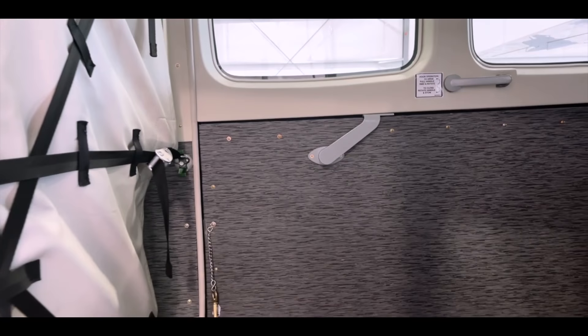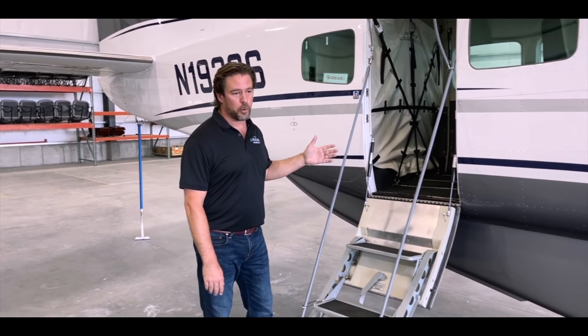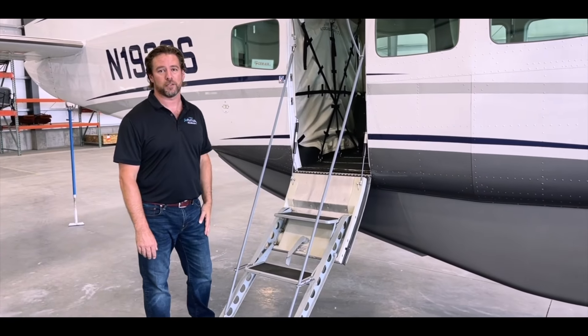In addition to the cargo door on the left side of the airplane, there are two access points up front for the crew and this dedicated passenger air stair. Easy to operate and makes easy access for passengers.